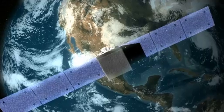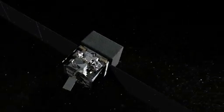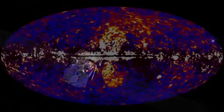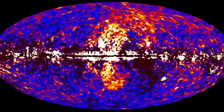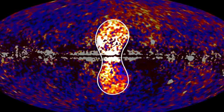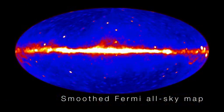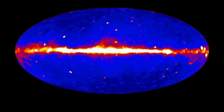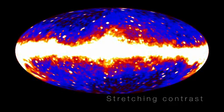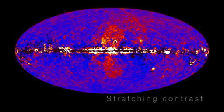Using data from NASA's Fermi Gamma Ray Space Telescope, scientists have recently discovered a gigantic, mysterious structure in our galaxy. This never-before-seen feature looks like a pair of bubbles extending above and below our galaxy's center. These enormous gamma ray-emitting lobes aren't immediately visible in the Fermi all-sky map. However, by processing the data, a group of scientists was able to bring these unexpected structures into sharp relief.